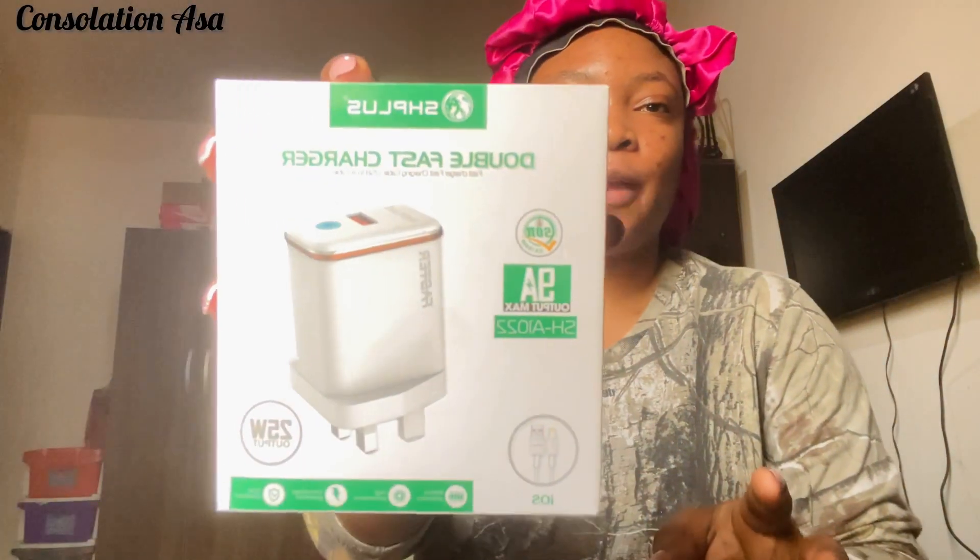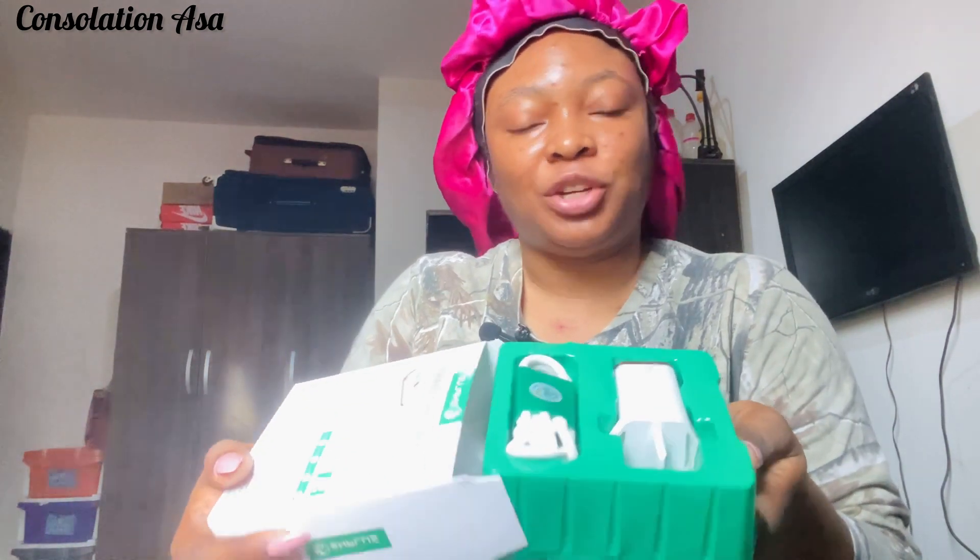The first thing is this charger. My iPhone charger doesn't usually last — I don't know if I'm using it the wrong way — so I got another one. This charger is from SH Plus; hopefully it serves me well. This is how it comes in Nigeria. This is the cord and this is the head of the charger.